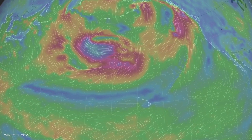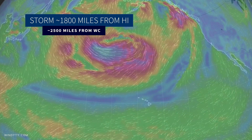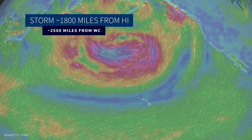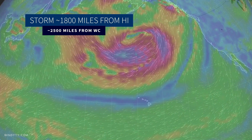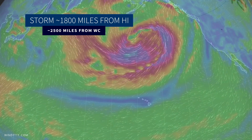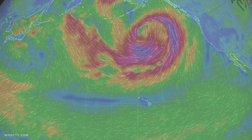As we watch the storm develop over the next couple of days, in particular the track is going to be important. It's about 1,800 miles from Hawaii, about 2,500 miles away from the West Coast at this point. So while it's closer to Hawaii, it is taking a better track towards the U.S. West Coast — kind of give and take there for both of those factors.